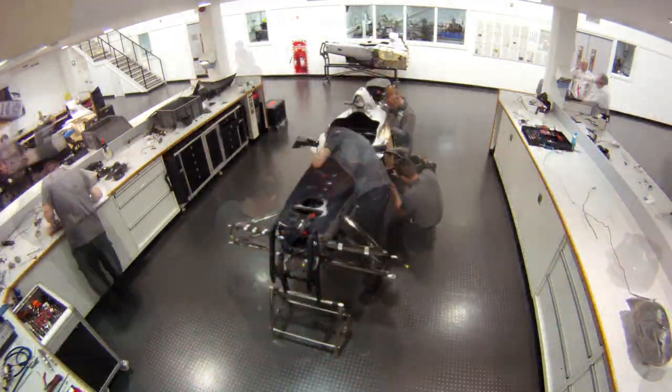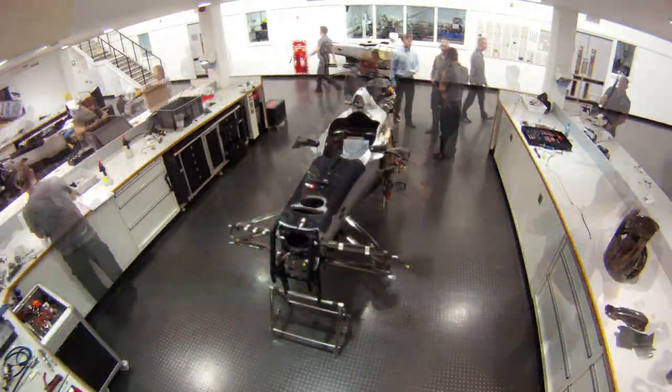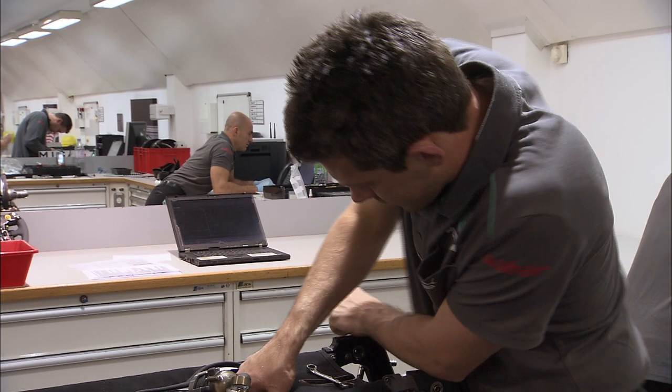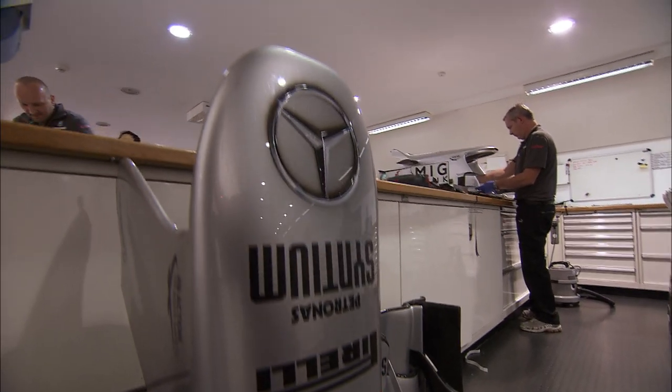Only the transporter for the cars themselves remains at the factory. Parked in the race bay, they still look far from ready as their setup gets adjusted for every race, using the latest updates adapted to the circuit characteristics.